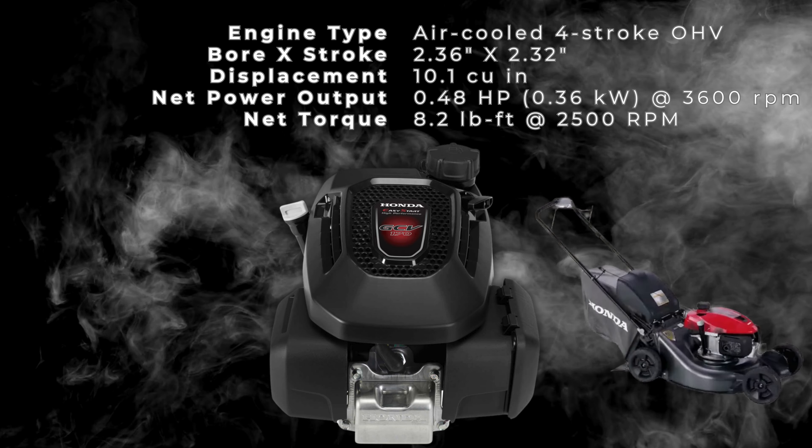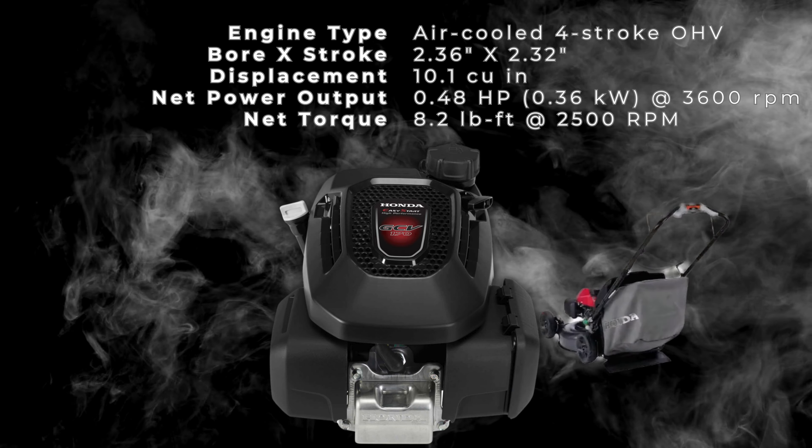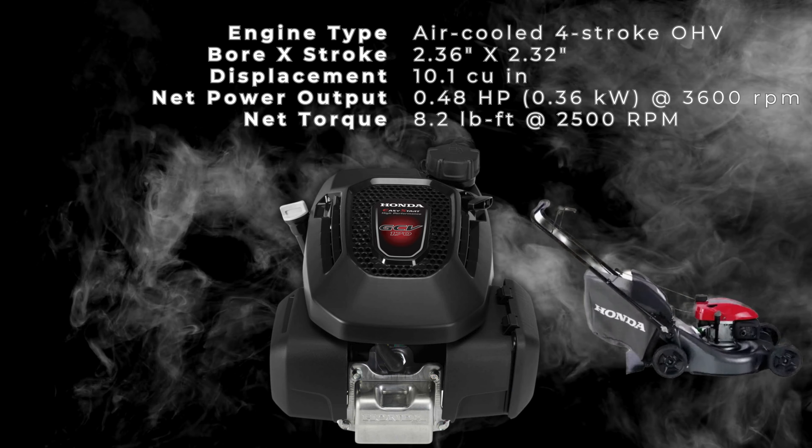Did you know that some gas-powered lawnmowers can emit as much pollution in an hour as a 2016 Toyota Camry driven for 300 miles? It's precisely why places like California are changing the game by banning the sale of gas-powered lawn equipment starting in 2024. So apart from environmental impact, how do these new electric lawnmowers stack up against traditional gas-powered lawnmowers? Stick around as we compare gas-powered and electric lawnmowers and see what $600 can get you in today's market.